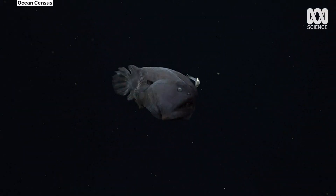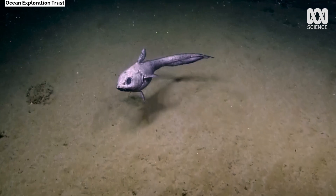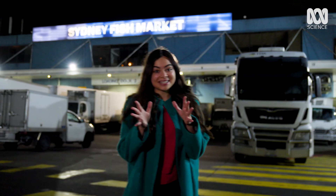Would you eat this? Deep sea fish are normally hidden away at the bottom of the ocean, but I've heard that sometimes they can end up on our plates. It's kind of hard to imagine, and I need to see for myself.